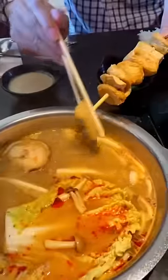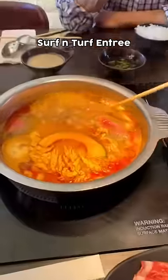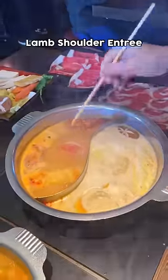For add-ons, we had assorted mushrooms as well as assorted fish cakes. I wish we had known that the plate and entree already comes with veggies, so you don't need to add on more.